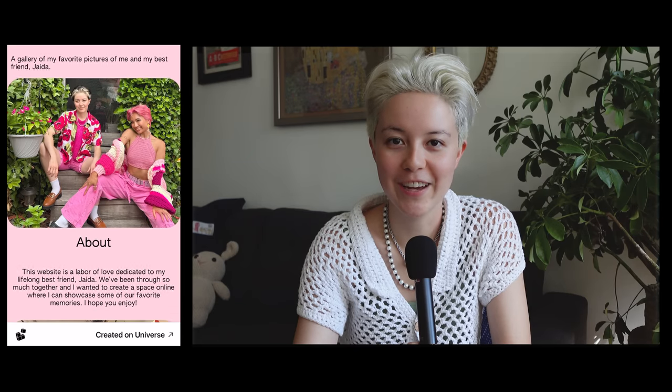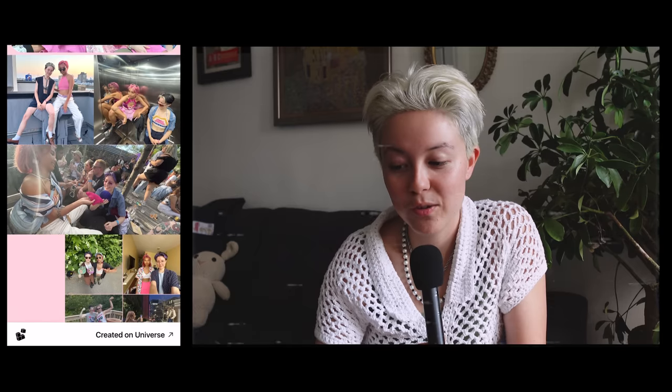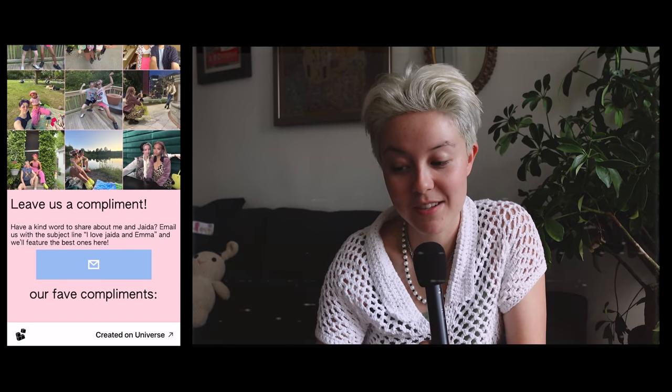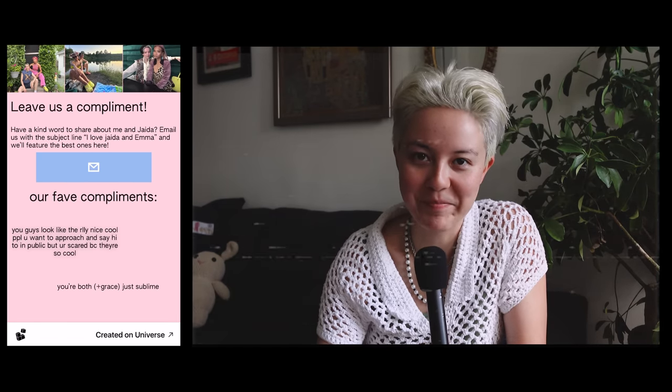A couple of weeks ago, I made this website as a tribute to me and my best friend Jada, and the AI wrote all of the text. Since my last video, Jada and I got a few compliments sent in. One said: 'You guys look like the really nice, cool people you want to approach and say hi to in public, but you're scared because they're so cool.' And another: 'You're both plus Grace, just sublime.' If you want to check out Universe for yourself, tap the link in my bio to join over a million other creators using the site. Thank you to Universe for sponsoring this portion of today's video.